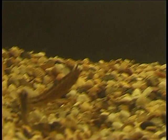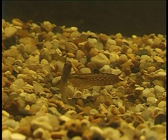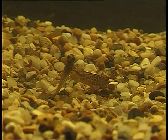It's hard to believe that this strange animal will one day become a dragonfly. In its nymphal stage, this particular species will spend four years under water. Some of the bigger species will spend up to seven years under water.